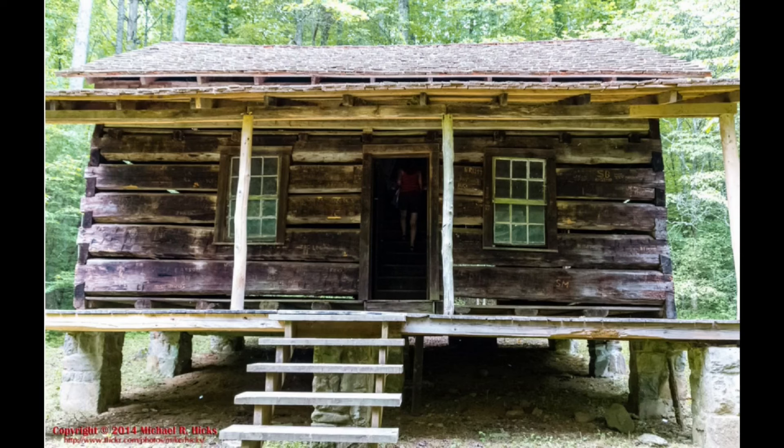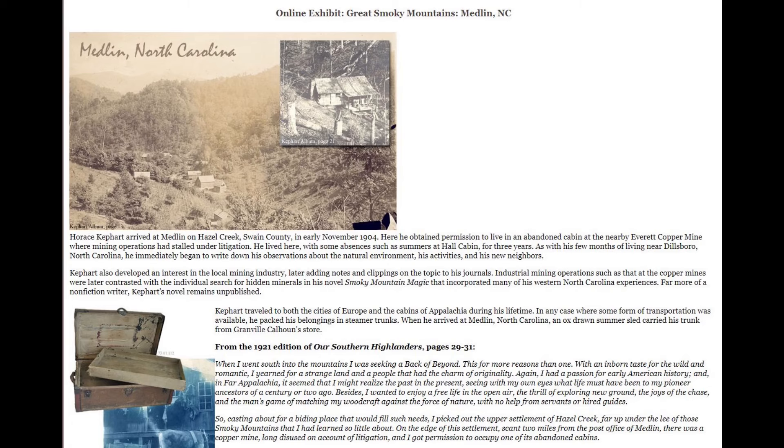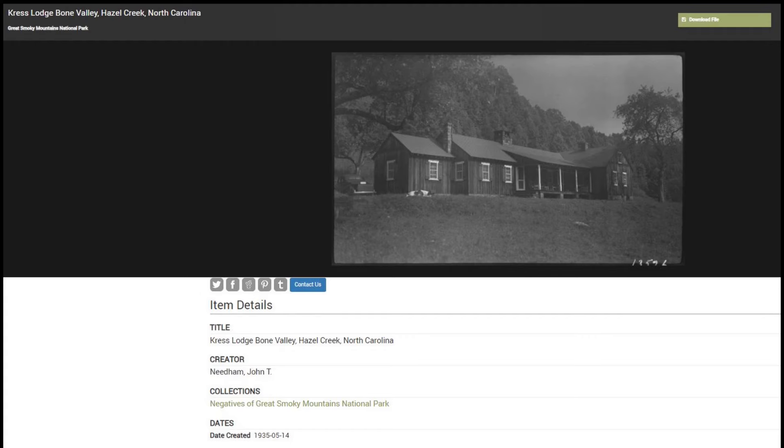This building, erected by a man named Hall in 1910, was remodeled in 1940. Originally it was the cabin on a mountain farm. In 1940, however, a hunting lodge was established by J.H. Kress, and the cabin was then partially remodeled. The area around which this cabin sits, Bone Valley, is not far from the former town of Medlin. In the Kress's name, it was very popular in that area.